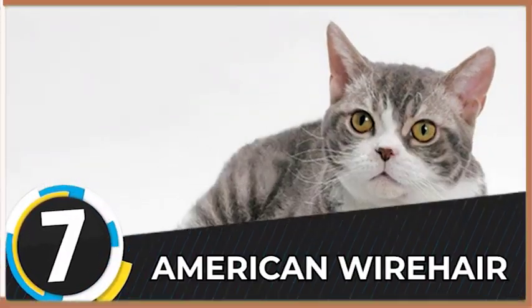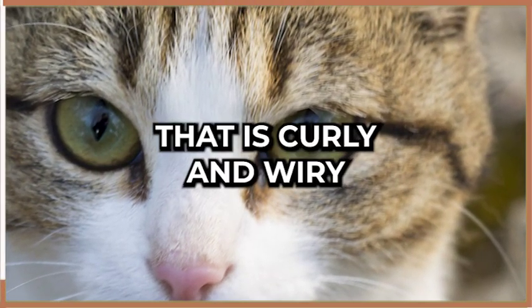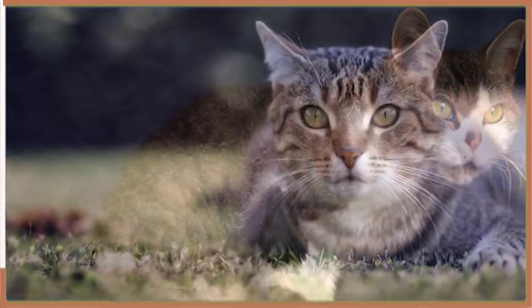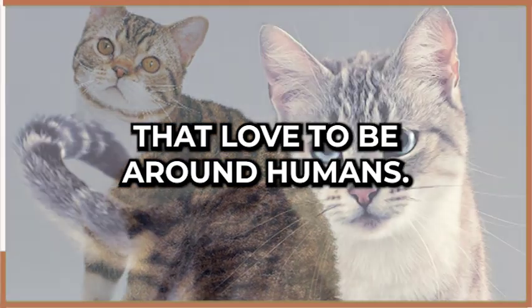At number seven, we have the American Wirehair, a breed that originated in the United States. These cats have a unique coat that is curly and wiry, with a dense undercoat. They have a muscular build, a round head, and a broad nose. American Wirehairs are intelligent, playful, and affectionate cats that love to be around humans.